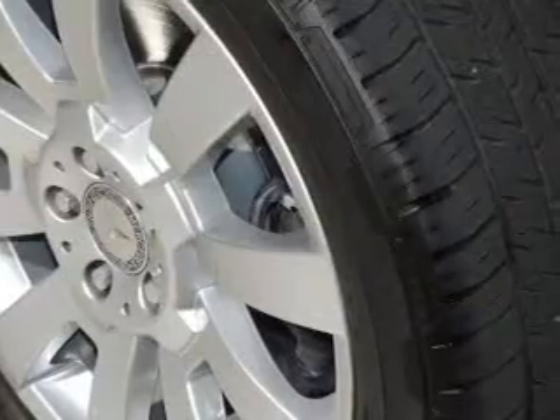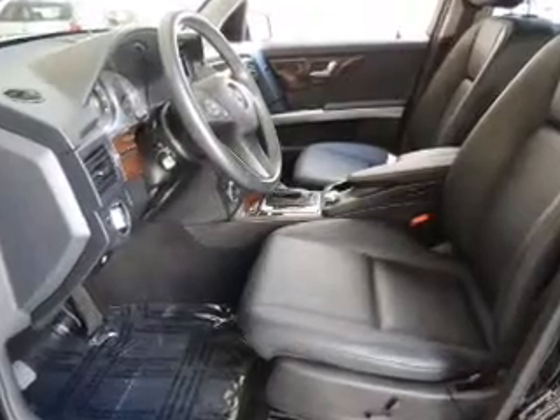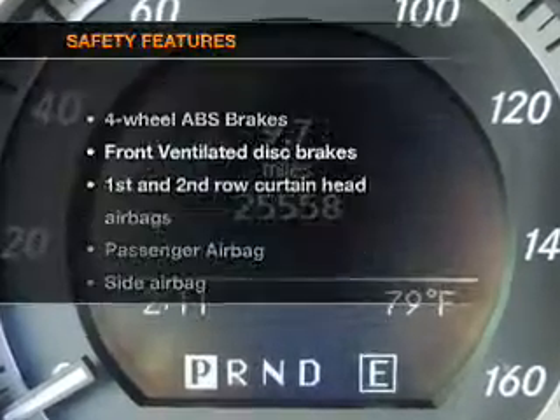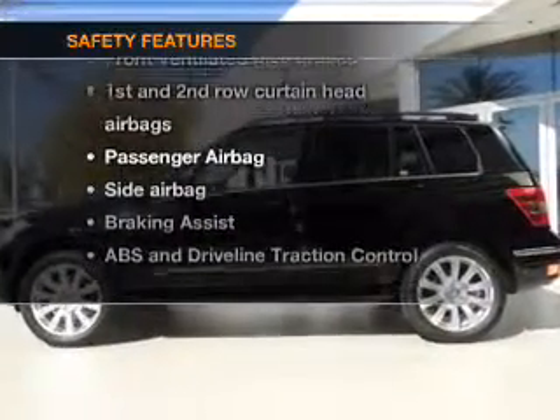Plus enjoy these notable features included in this vehicle: power door locks, power windows, cruise control, Bluetooth wireless, an AM/FM stereo with a CD player, satellite radio, and power mirrors. If safety is a high priority, rest assured knowing that these top safety components are included.